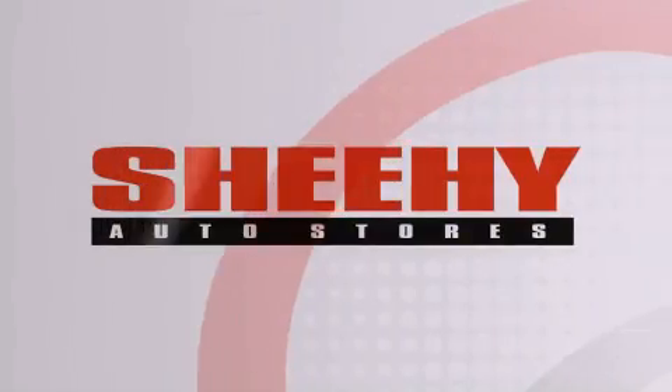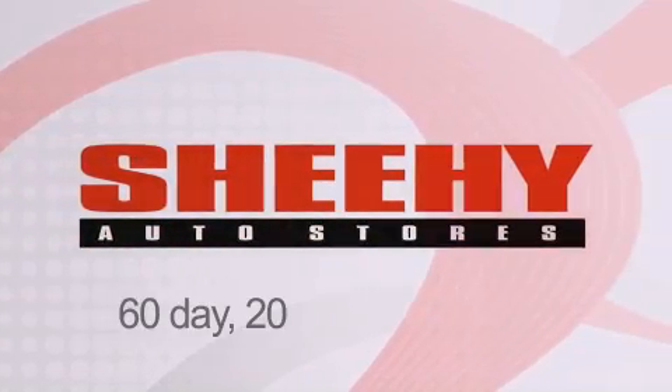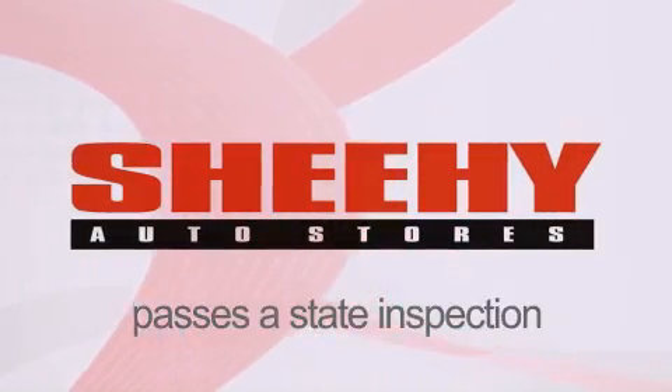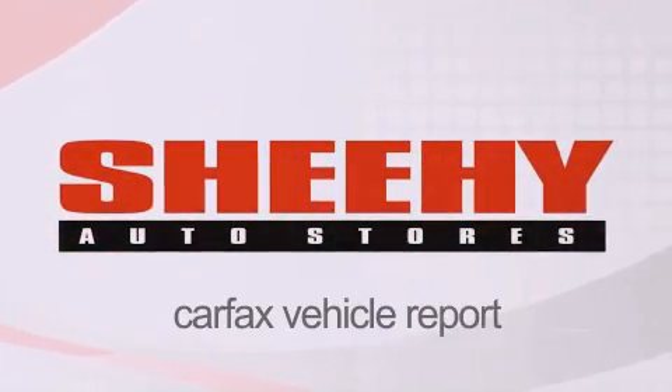Every She-He Select used vehicle comes with a 3-day money-back guarantee, 60-day 2,000-mile warranty, passes a state inspection and our 175-point inspection system, and comes with a Carfax vehicle report.